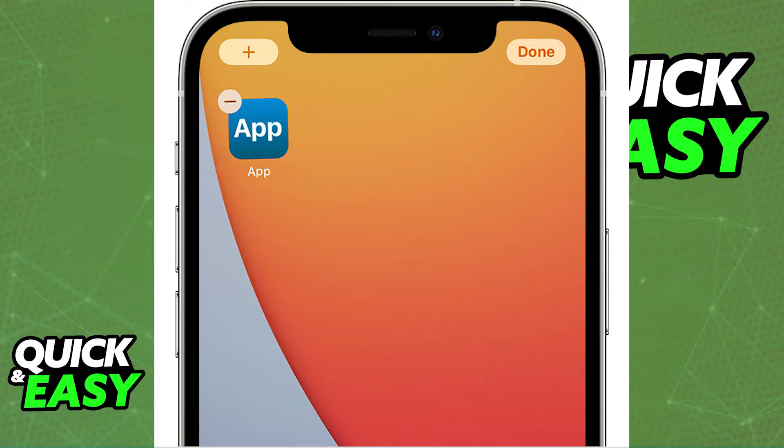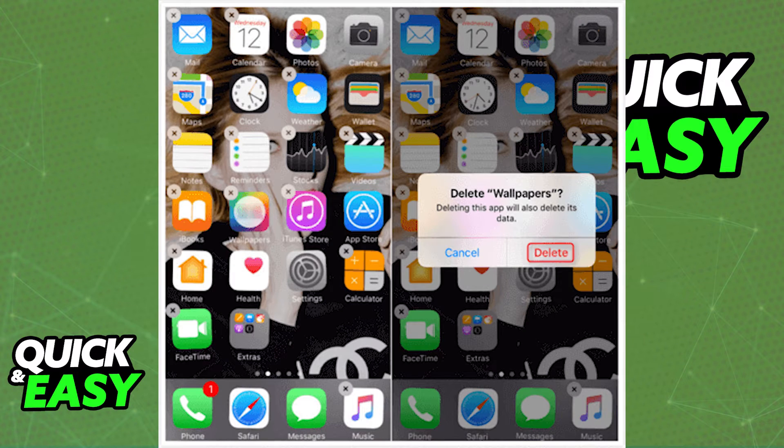Now on the top left corner of each app, you have this little gray X icon that you can click and instantly bring up the deletion prompt, just as you would do by holding down on individual apps. After you delete an app this way, the gray X button will remain there, so you can click on multiple apps at a time with much easier time.